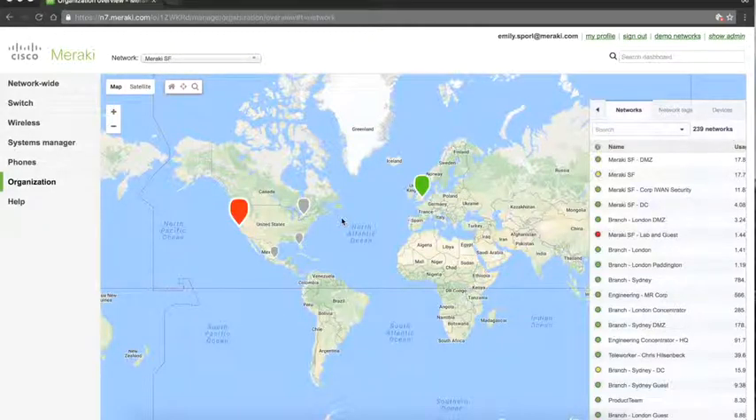We're also going to look at the cloud-based location analytics and engagement features, which are standard on all Meraki access points. And finally, we'll wrap up with a look at how easily and intuitively network admins can get up and running with guest Wi-Fi and splash pages. We'll cover all of that in the next couple of minutes, starting with visibility.